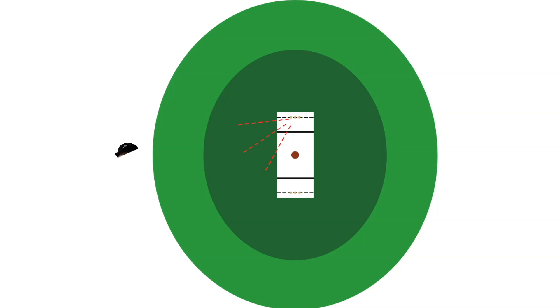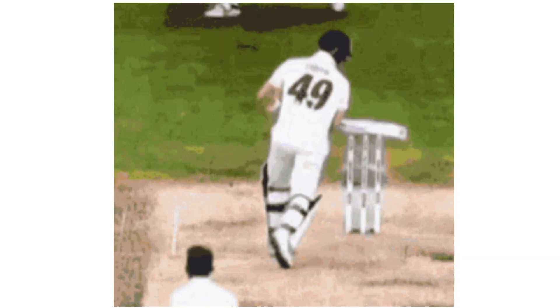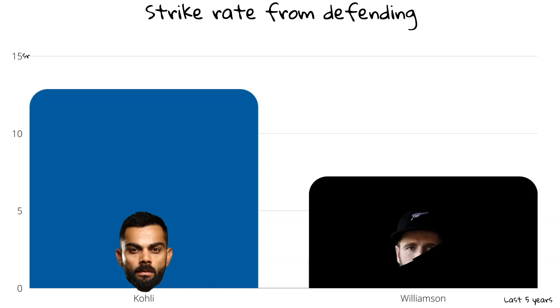Only Williamson is like Kohli and has all three of the offside drives available to him, which makes sense as both are classical type batters, whereas Root plays off the back foot and Smith is just weird. Even so, Kohli plays a slightly higher percentage of offside drives than Williamson. The real difference between these two is in defence: Kohli pushes hard at the ball looking for runs while Williamson dead bats it. Whether Kohli drives or defends, his way of taking on cricket's most delivered ball is through positive intent, and it's what has got him his incredible test record.